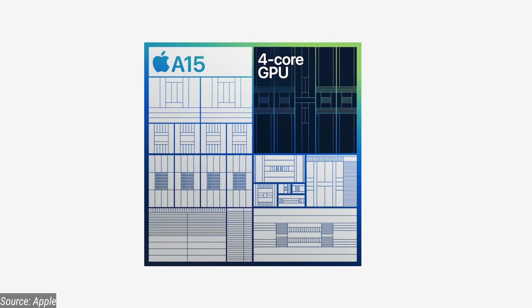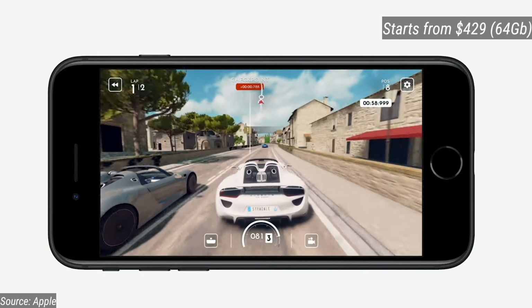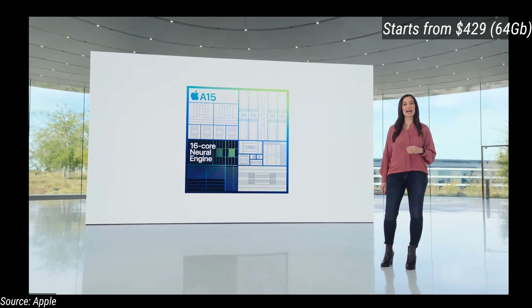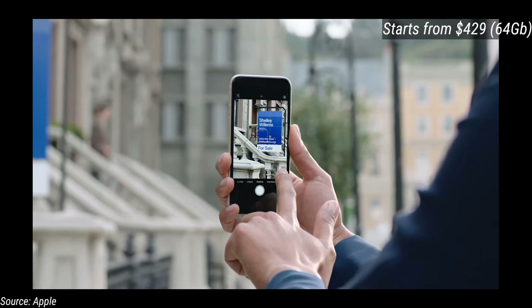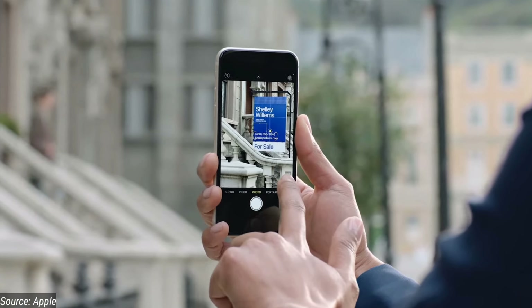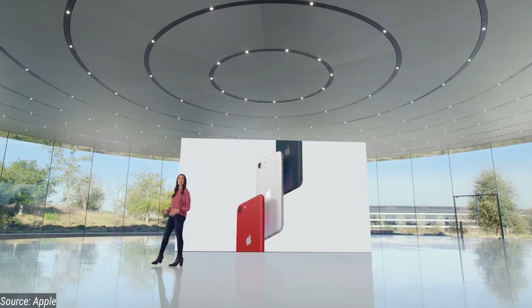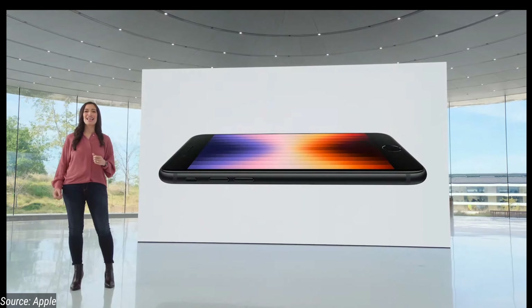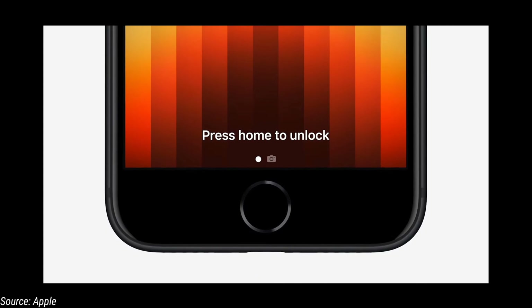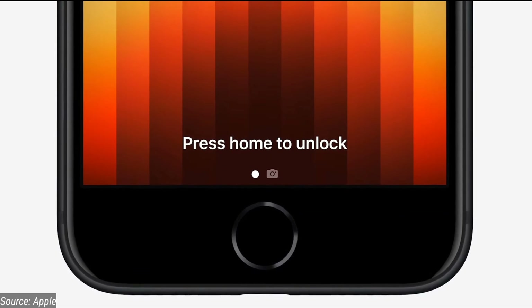We are going to look at the price range. The price is $400, and in India it is ₹32,000. In this range, competitors like Samsung and Google offer the top-end Snapdragon 8th Gen, but Apple is offering a top-end processor at this price point.